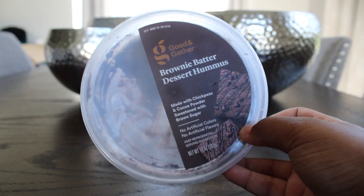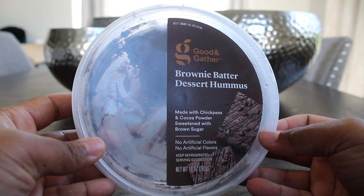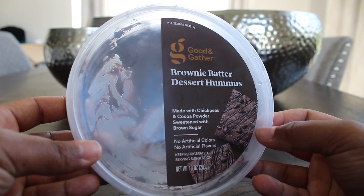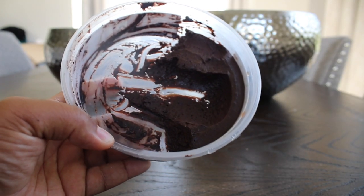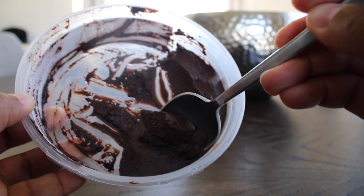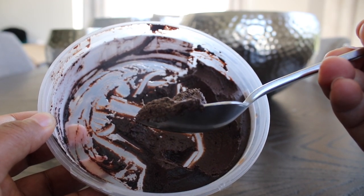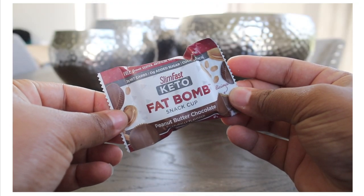Or I'll have this brownie batter dessert hummus. I've told you guys about this before — it's by the Good & Gather brand at Target. I've noticed only the nicer Targets with the nicer grocery sections have this, but it is so good. It doesn't taste like hummus at all — it tastes like brownies and chocolate pudding. Mine is almost gone. You can dip fruit in it, but I usually just take a spoonful and eat it by the spoonful. It's not too much sugar or too many carbs, so I can only have about one tablespoon, but it's just a little something to satisfy my sweet tooth.